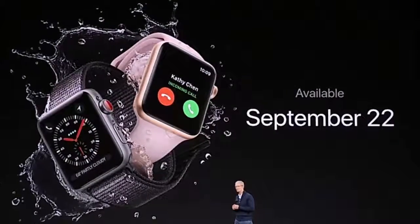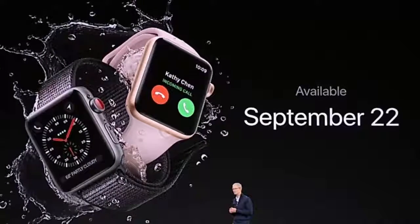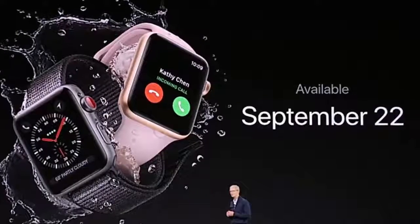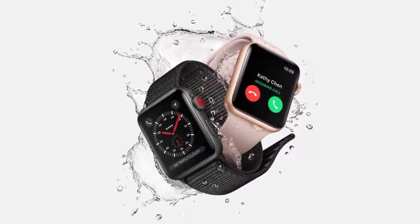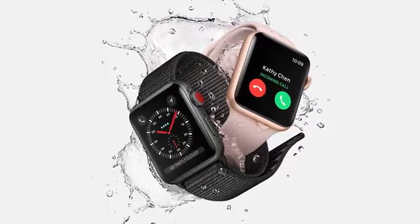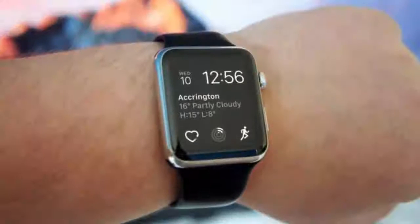Apple has announced the third iteration of the Apple Watch, unveiling the new wearable at its September 2017 event at the Steve Jobs Theater, alongside the launch of the iPhone X and the iPhone 8. Apple took the time to tell us that the Apple Watch is now the number one watch, so the company is obviously seeing some success, although there's no clarification of exactly what number one means.